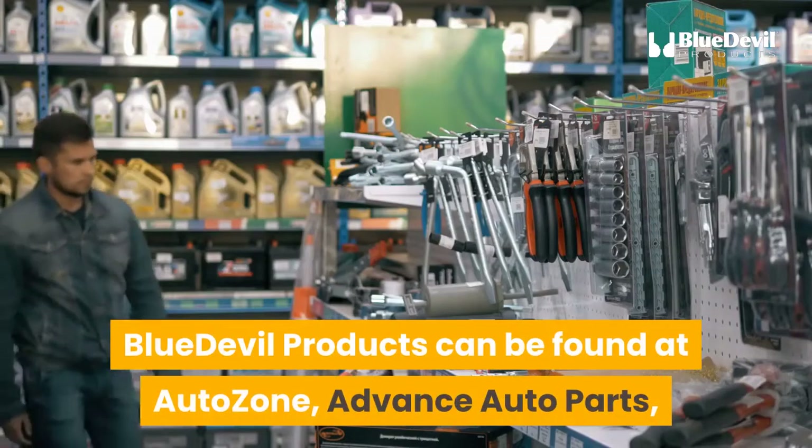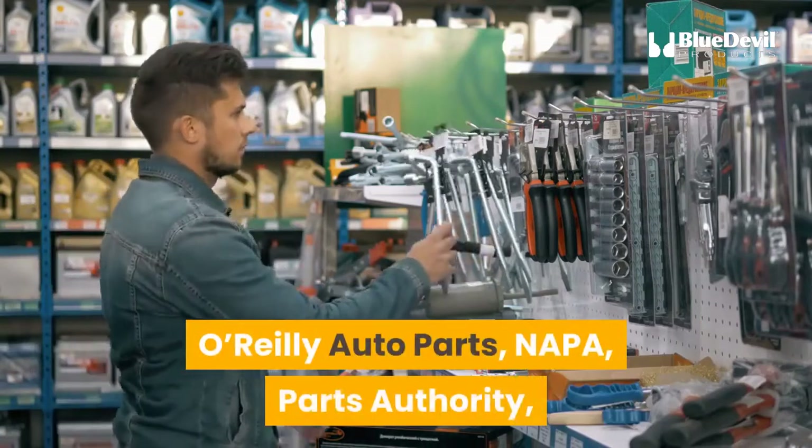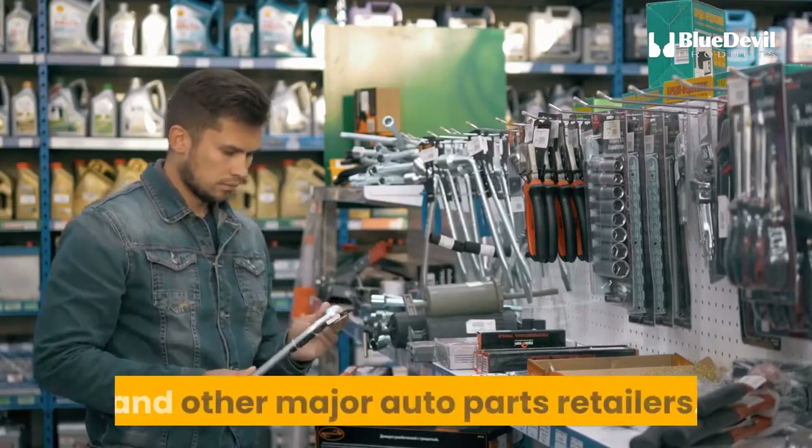BlueDevil products can be found at AutoZone, Advance Auto Parts, O'Reilly Auto Parts, NAPA, Parts Authority, and other major auto parts retailers.